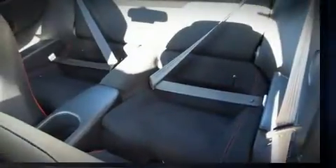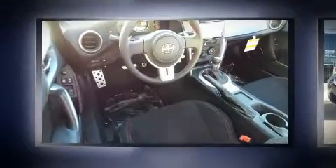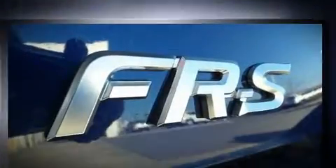It distinguishes itself from the competition with features such as delay off headlights, one-touch window functionality, a trip computer, an outside temperature display, and remote keyless entry.